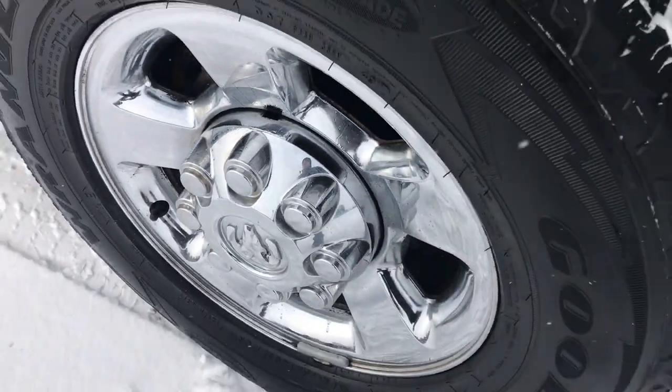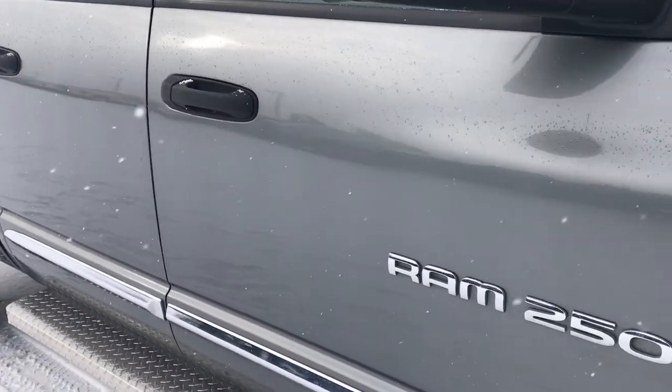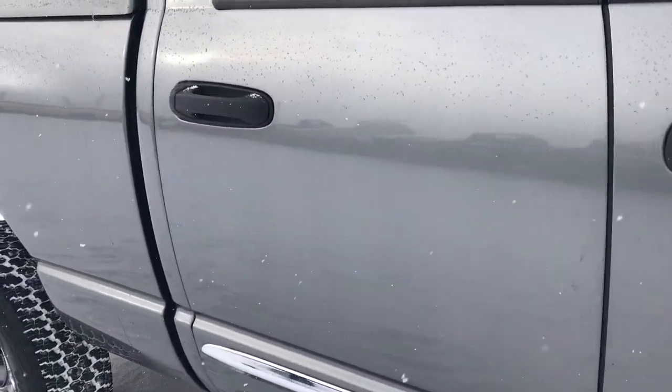The passenger side rims are in excellent shape. As we go down this side of the truck, you can see just how clean the body is — how reflective and glass-like that paint is.